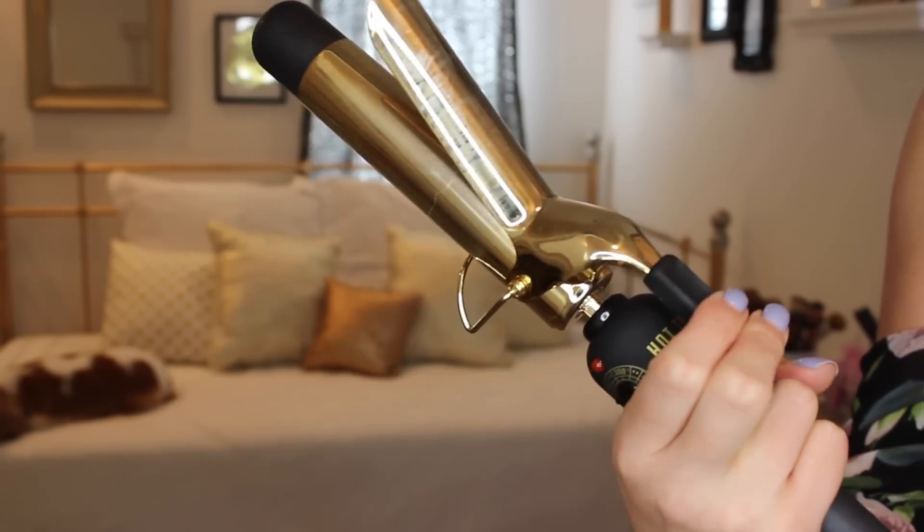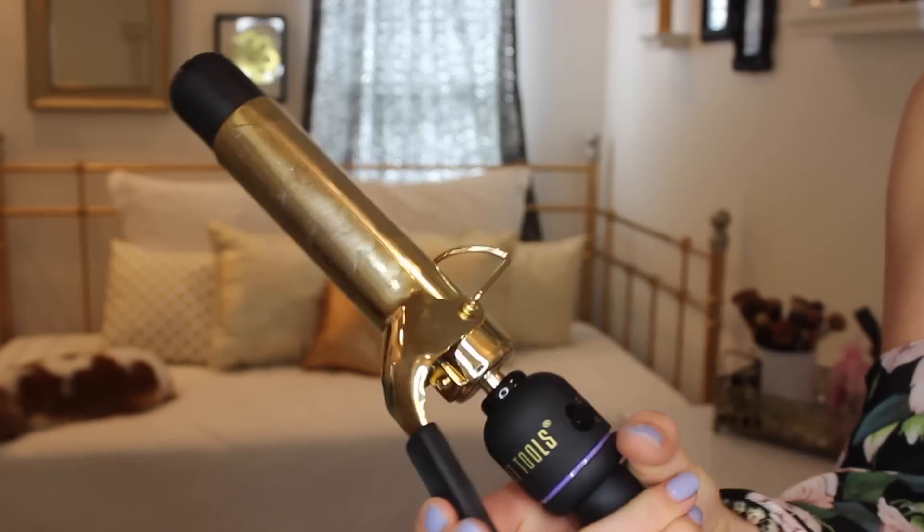Then I re-bought this — I think I've had it like twice in the past but I always lose them or they break. But this is the Hot Tools 1 and 1/4 inch classic clamp. This just curls my hair really really well. It lasts a long time and it's just so easy to use, so I've just been really liking this.